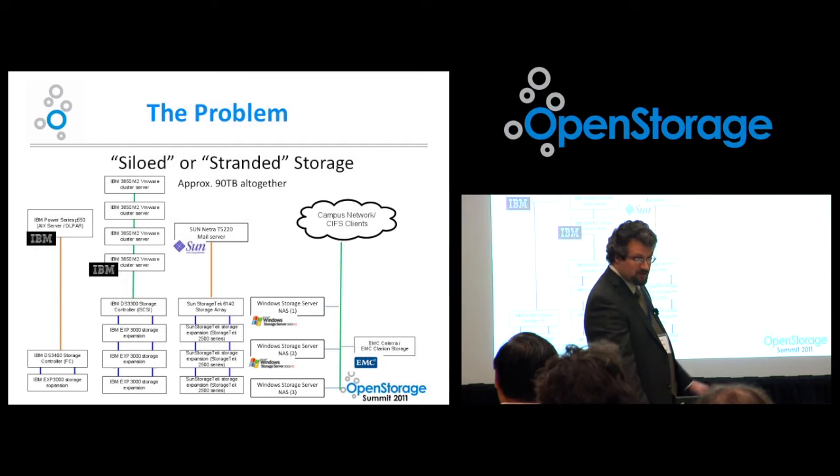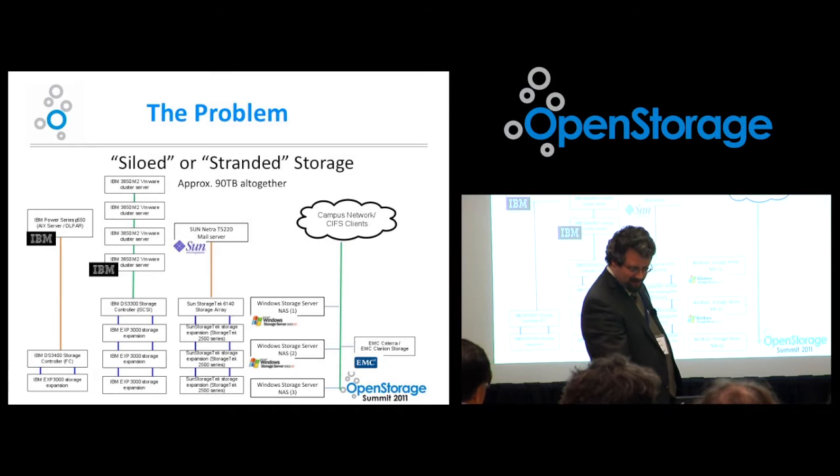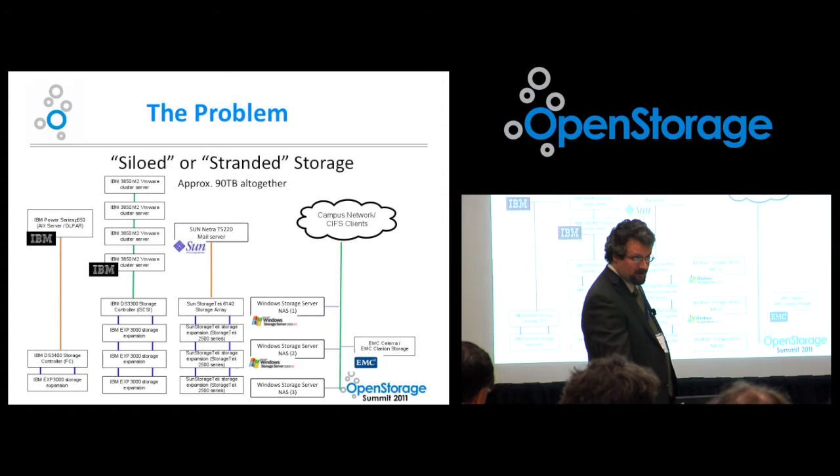We have a SAN StorageTek 6140 storage array — fiber channel disk, 15,000 RPM, very nice storage, but very underutilized. I can't do anything else with it; it's tied to a Sun SPARC T5220 which runs our mail system. We've had some Windows NAS storage servers. The last one went into production literally the week before I started, and I knew it was going to be the bane of my existence — SATA 7200 RPM drives trying to provide profiles and home directories for all our users. We've also got an older EMC Clariion; everything on it went totally end of life this summer. It only represents two or three terabytes, but it has some very critical data on it, and we didn't have anywhere to put it with the same performance characteristics.